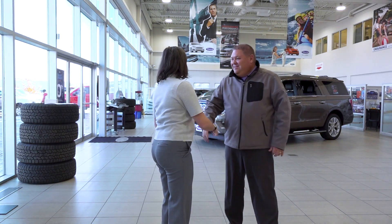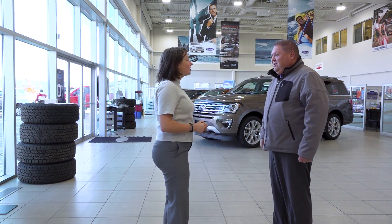Hi, welcome to Woodridge. How may I help you today? Hi, I'm interested in a 2018 Ford Escape. What have you got?